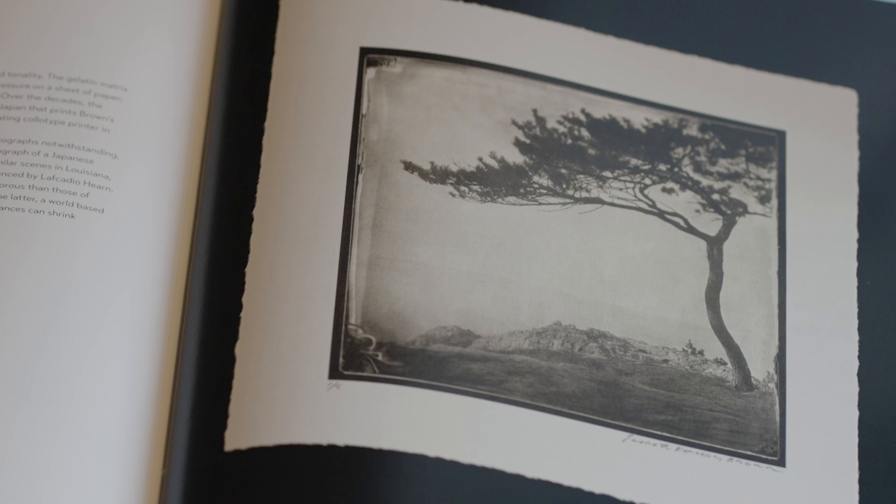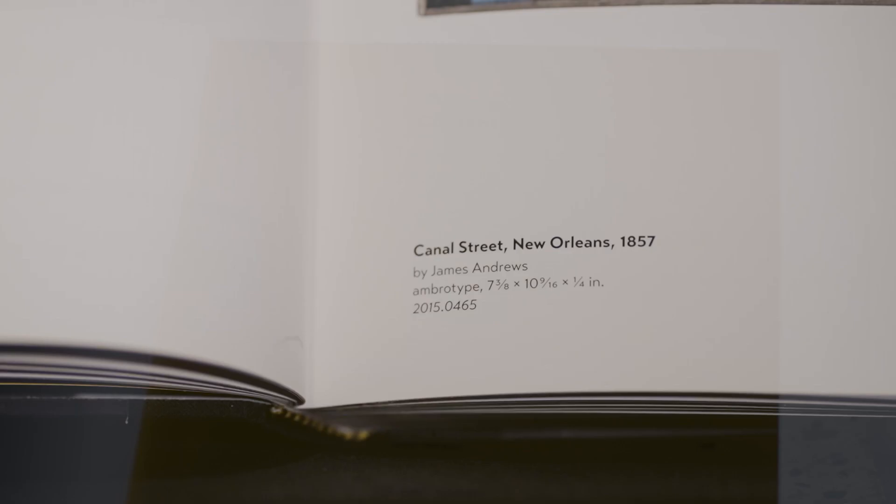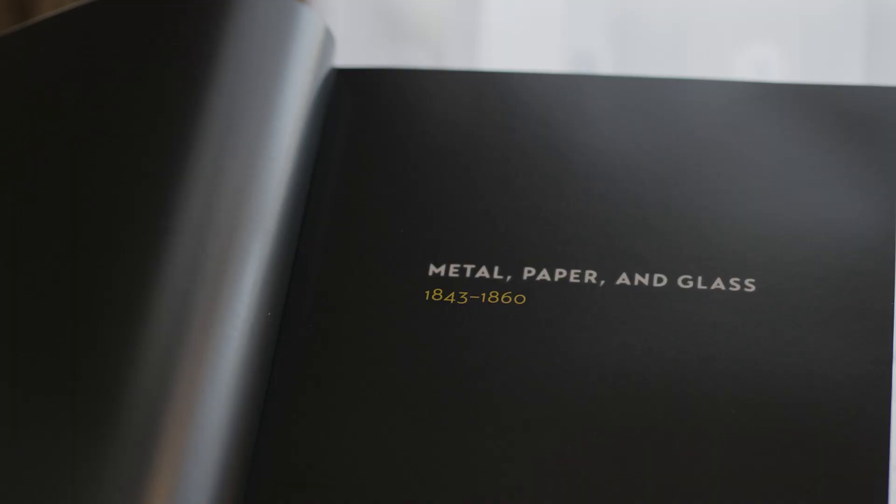In terms of the text, I try to give people information that they have every expectation of wanting to know: who made the picture, if we know that; when it was made; what process it is; what is the subject. Those kinds of things are present in all of the individual pictures in the book.